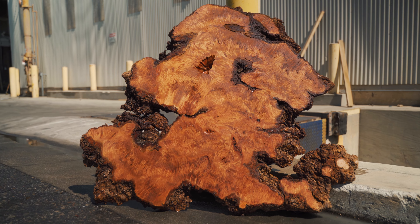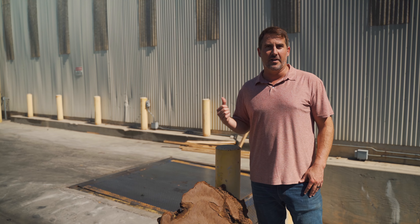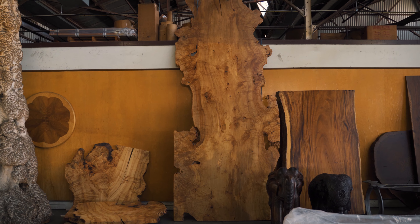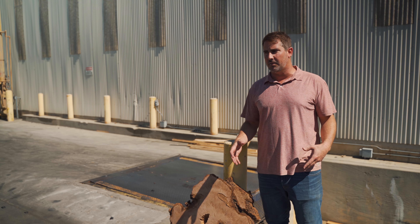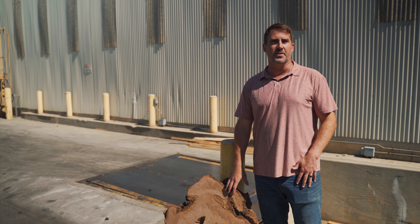These willow burl slabs are going to range in color and size. We actually do have a finished one here in-house — this one you can see is a little darker. The one we have inside standing up is 13 feet long, five feet wide, and has a lighter color. So it does range from light to dark, but they all have this very wavy, burly grain to it. Just gorgeous.